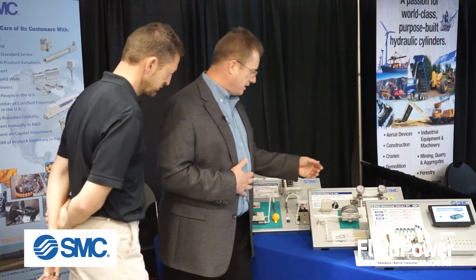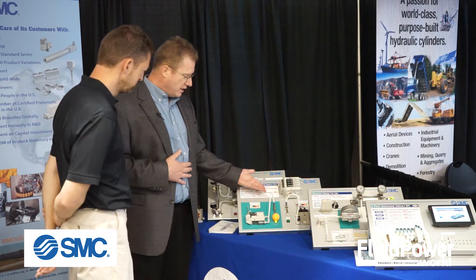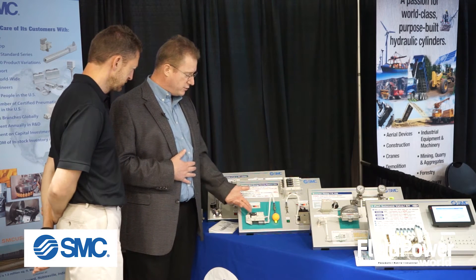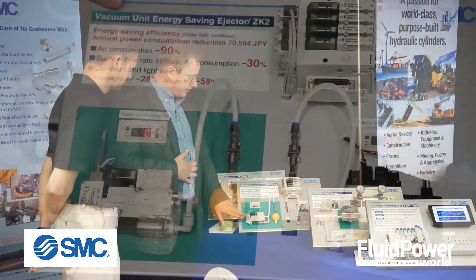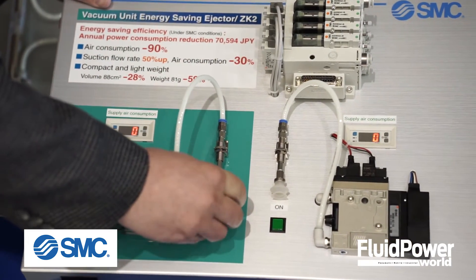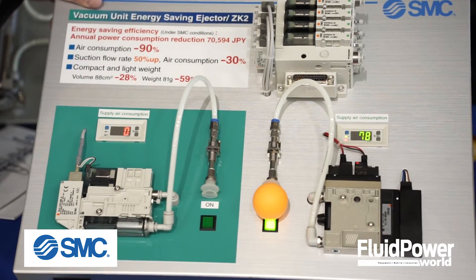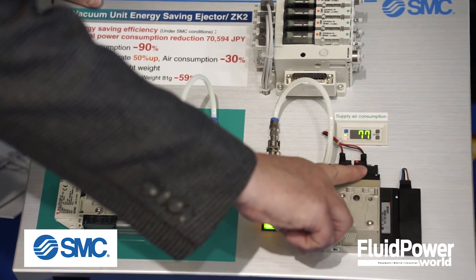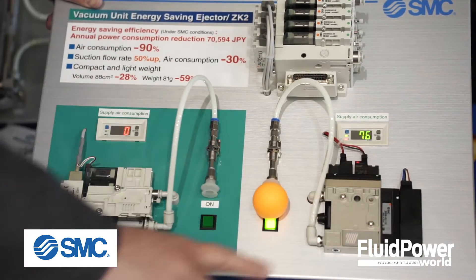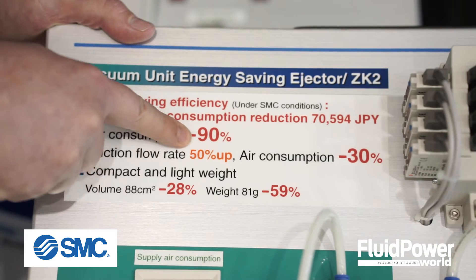And then along with that, we're also showing one of our new vacuum systems — a pressure system going to a Venturi. By controlling that with a pressure switch and a little bit of programming, setting a min and a max, you can turn the pressure on to the Venturi only when it's needed, when it falls below a certain vacuum level, so that you can keep hold of your product. In doing so, you can save up to 90% in energy savings.